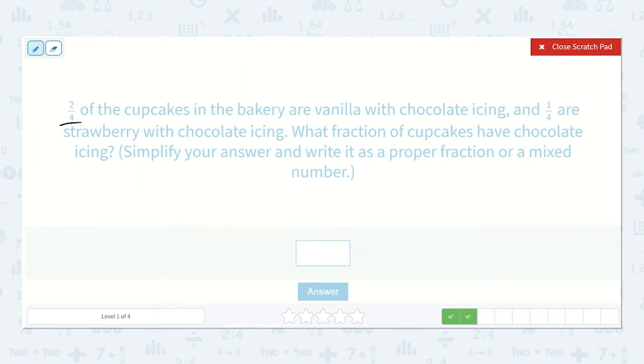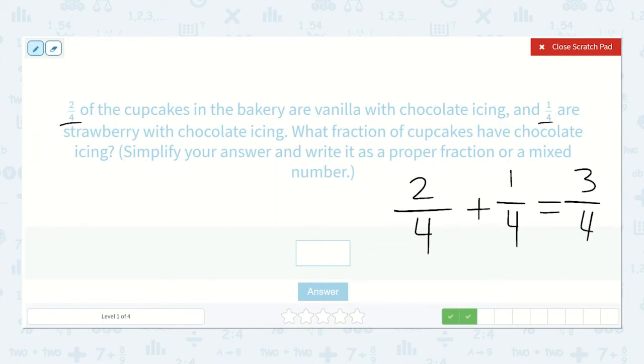Two-fourths of the cupcakes in the bakery are vanilla with chocolate icing, and one-fourth are strawberry with chocolate icing. What fraction of cupcakes have chocolate icing? Simplify your answer and write it as a proper fraction or a mixed number. Two-fourths plus one-fourth — I add my top numbers: two plus one is three, and the bottom number stays the same because we're adding fourths together. So two-fourths and one-fourth equals three-fourths.